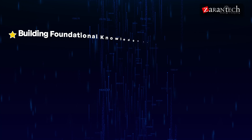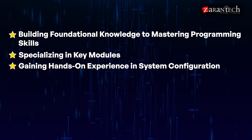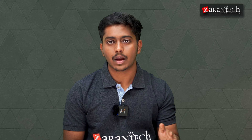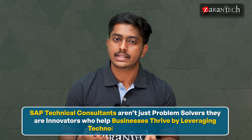In conclusion, becoming a successful SAP technical consultant requires a combination of technical expertise and practical experience — from building foundational knowledge to mastering programming skills, specializing in key modules, gaining hands-on experience in system configuration, developing integration expertise, strengthening security knowledge, adopting best practices, and committing to continuous learning. SAP technical consultants aren't just problem solvers; they are innovators who help businesses thrive by leveraging technology effectively. By following this roadmap, you will position yourself as an indispensable asset in today's competitive job market.